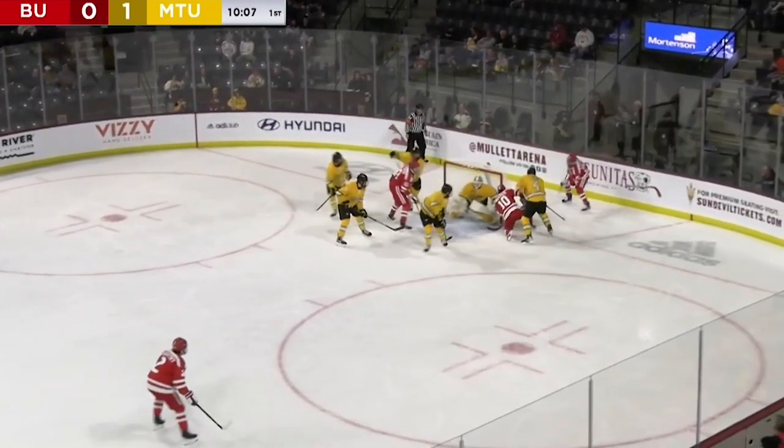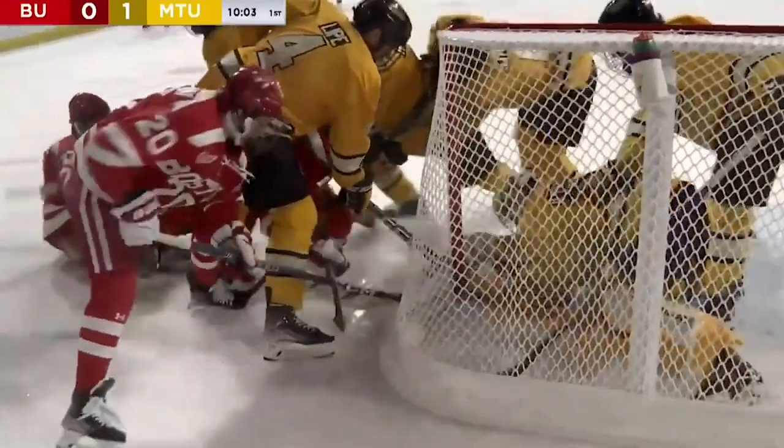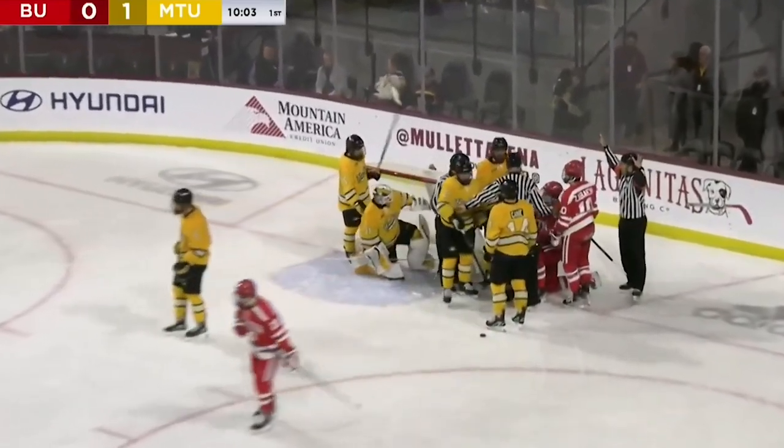Nobody knows where it is. Watch out — almost another save by Blake. It's bouncing right there on the pad, and finally the Huskies get a whistle. The puck squirts out, so we know it's not in the goal. And that was about as close as you're going to get.